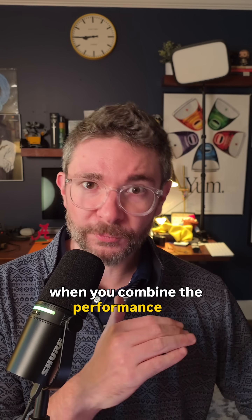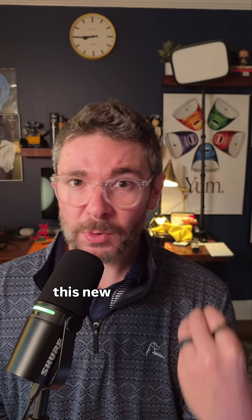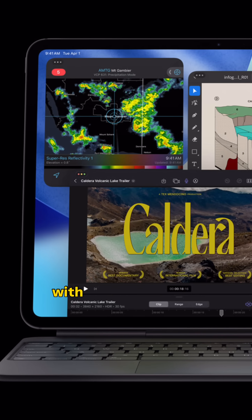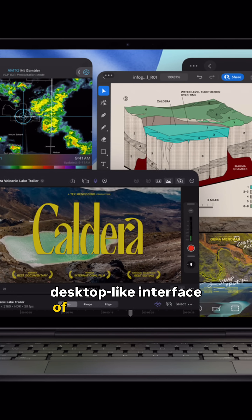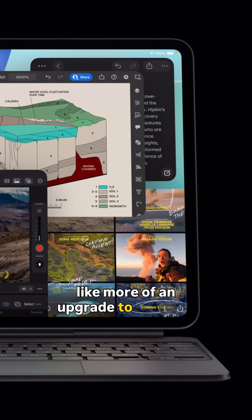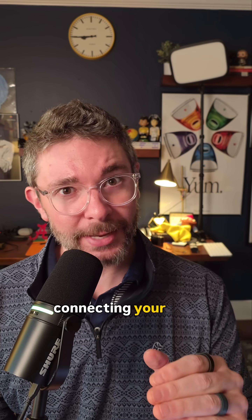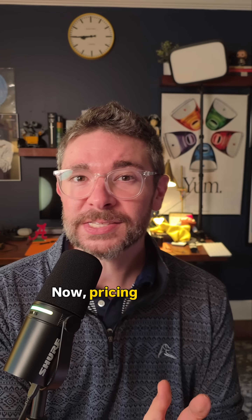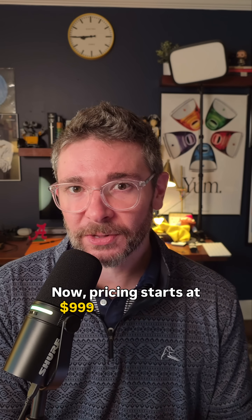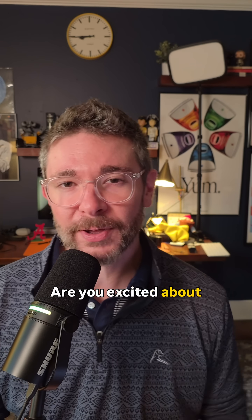My big takeaway here is that when you combine the performance of M5, this better charging, the better connectivity improvements wirelessly, this new improved display support, along with the multitasking and more desktop-like interface of iPadOS 26, this is probably going to feel like more of an upgrade than it might seem on the surface — especially if you're connecting your iPad Pro to an external display quite often. Pricing starts at $999 for the 11-inch M5 iPad Pro and $1,299 for the 13-inch. But what do you guys think? Are you going to be springing for this new iPad Pro? Are you excited about the support for 120Hz refresh rate displays? Let us know in the comments.